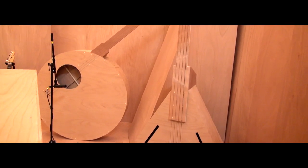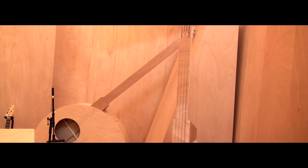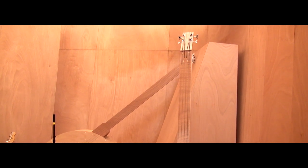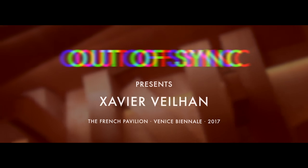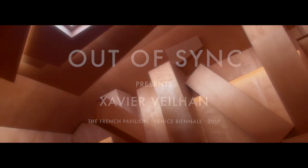The pavilion is a combination of objects — sculptural objects, artistic objects, architectural space — but oriented to one goal: to record music.